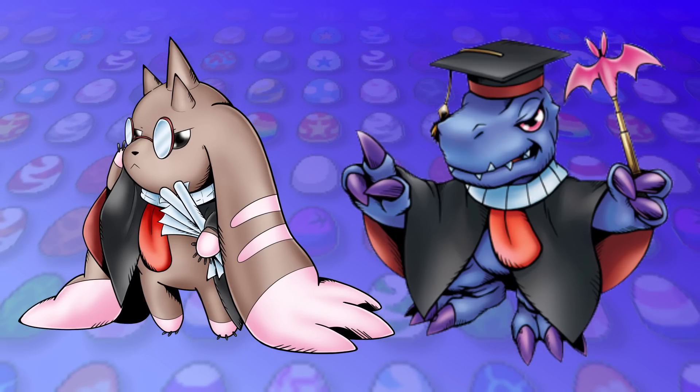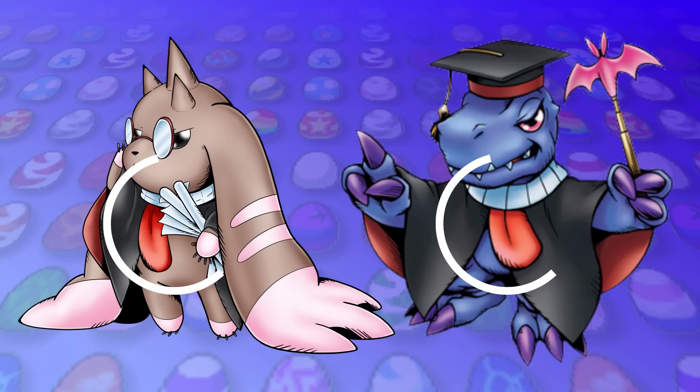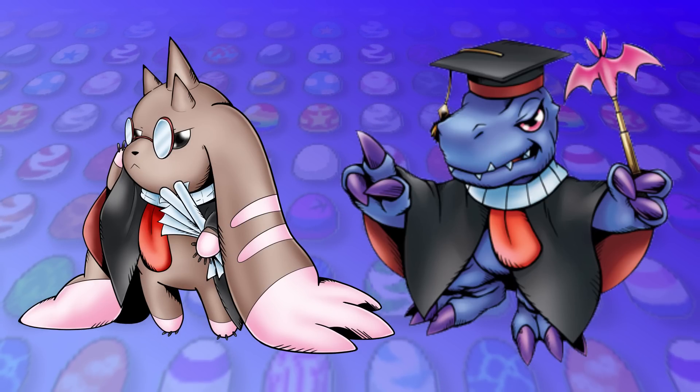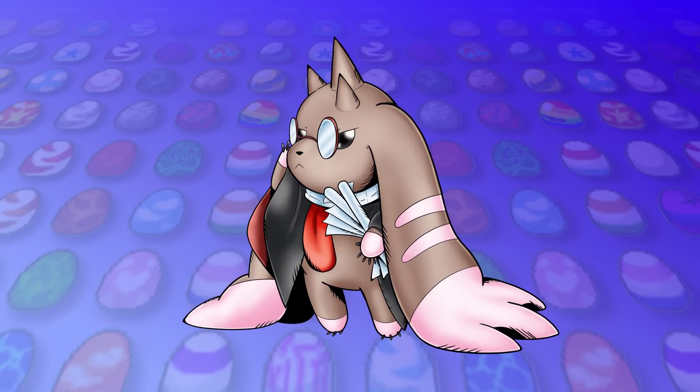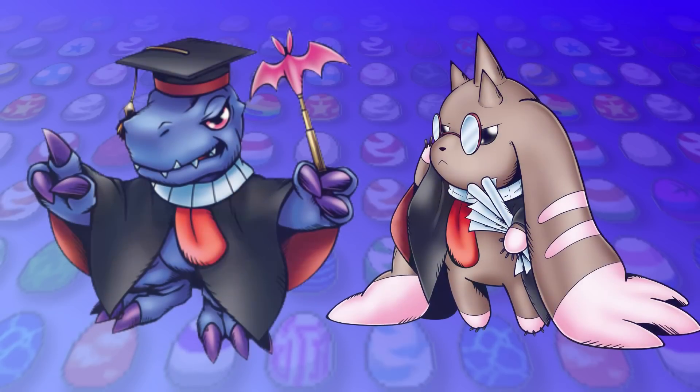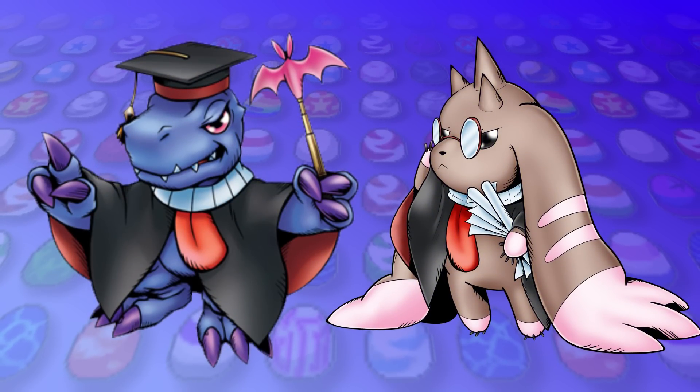Lopmon Assistant has the black teacher coat and teeth and tongue collar of fake Agumon Expert, but with papers clutched in its hands and those classic evil anime doctor glasses. I can see Lopmon Assistant being the actual intelligent one of the pair, but being content in letting fake Agumon Expert take the charge and spread lies.